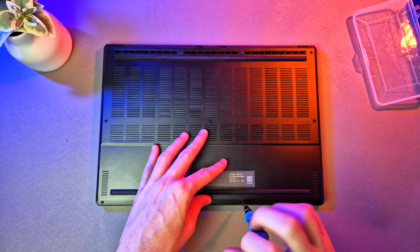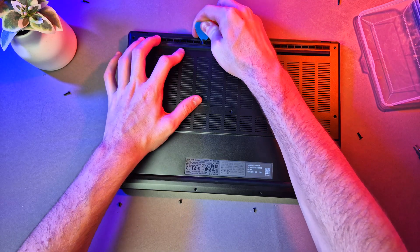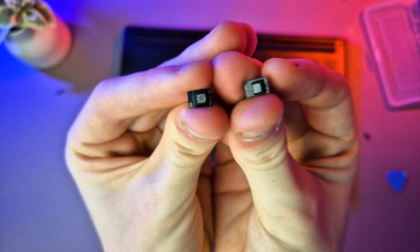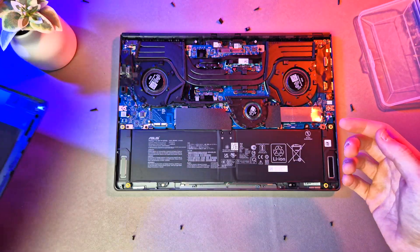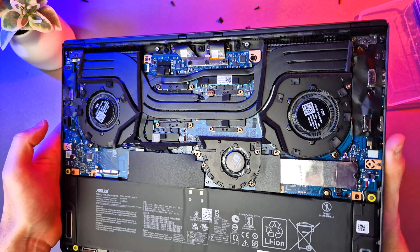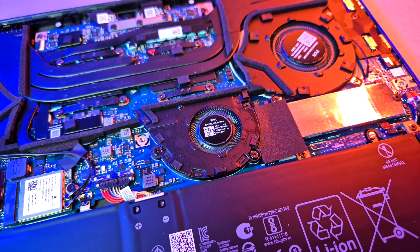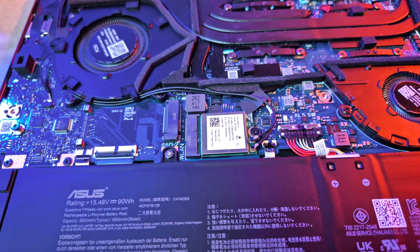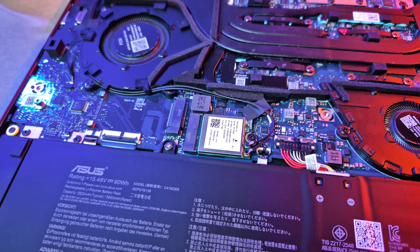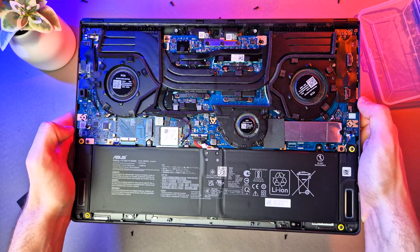On the G16, this one uses 11 T6 Torx screws, all of different lengths, and oddly two are behind a rubber gasket, which seems pretty redundant. Popping open the lid reveals another quite dense layout with 2 shared heatpipes and an additional 2 on either end. Fans are still metal, and there's also an additional fan in the centre. Much like the A14, you get an additional M.2 slot, but again no interchangeable RAM — so I assume it's soldered. There's also a large 90Wh battery on the bottom.